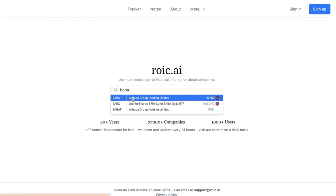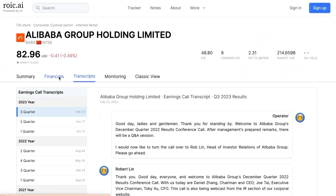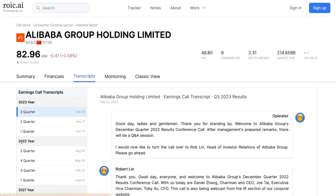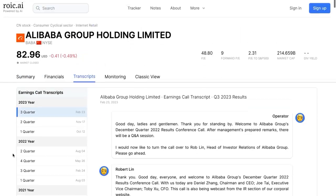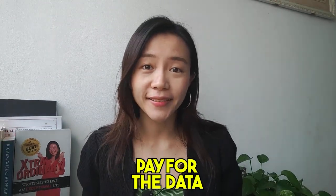Top 10 investing tool number 3: ROIC.AI. If you're an investor who loves to crunch numbers, this website will be very useful for you. It's a free website that provides up to 15 years of financial data for US-listed companies. If you prefer seeing the data visually, you can navigate to the financial tab and get all the financial insights in a simple chart. You can also get the latest earnings transcript and latest news at a quick glance. However, this website only provides free information on US-listed stocks. If you want to research companies from different countries such as Hong Kong or Singapore, you will need to pay for the data.